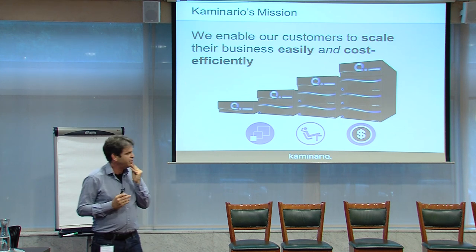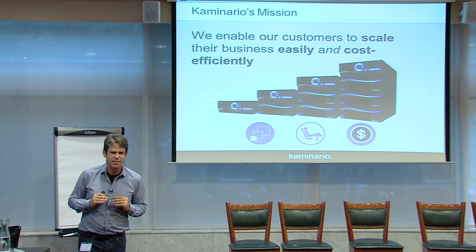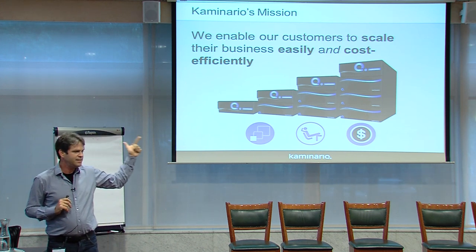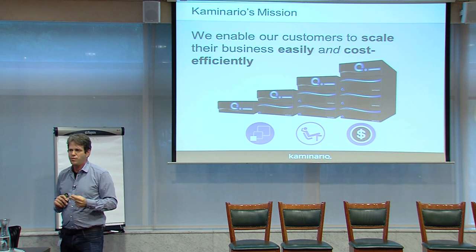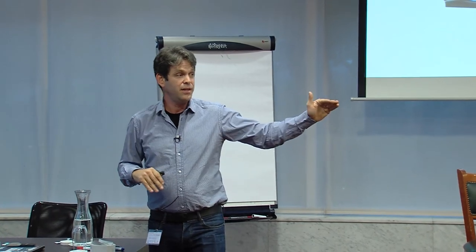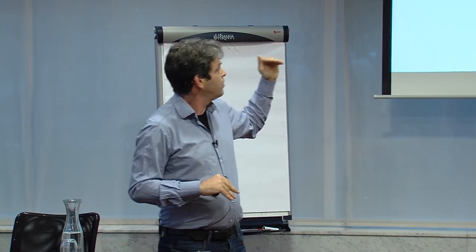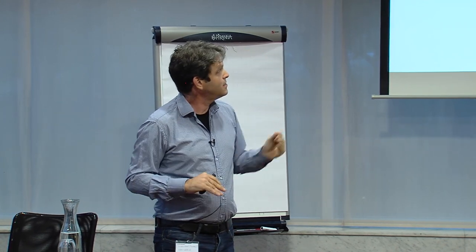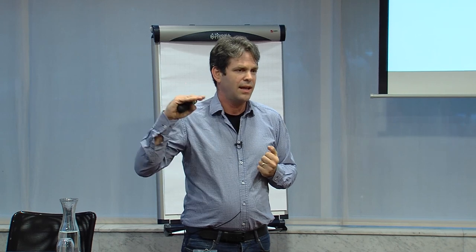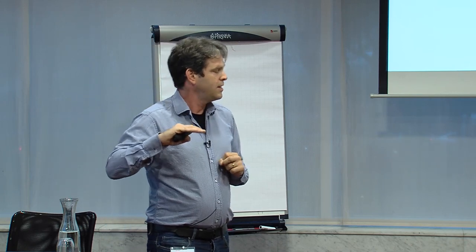Our vision as a company is to enable customers to scale their business easily and cost-efficiently. The three pillars are scale, easy, and cost-efficiency. We believe this is critical because flash is becoming the next-generation storage for active data — this is happening now. A system that can scale and be cost-efficient is a critical element to truly be a general-purpose storage.